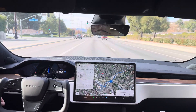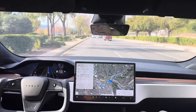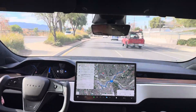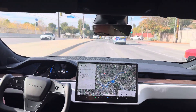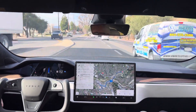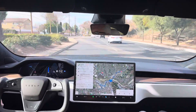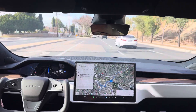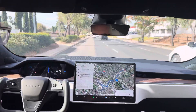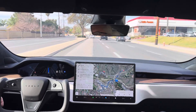I canceled the lane change there. I think it was canceling it just as I was hitting the button too. Let's see how late it leaves the lane change.